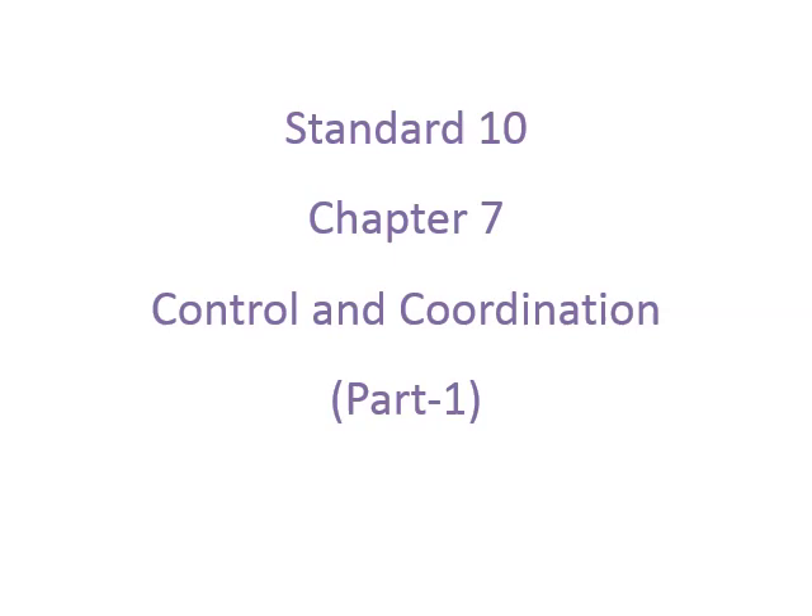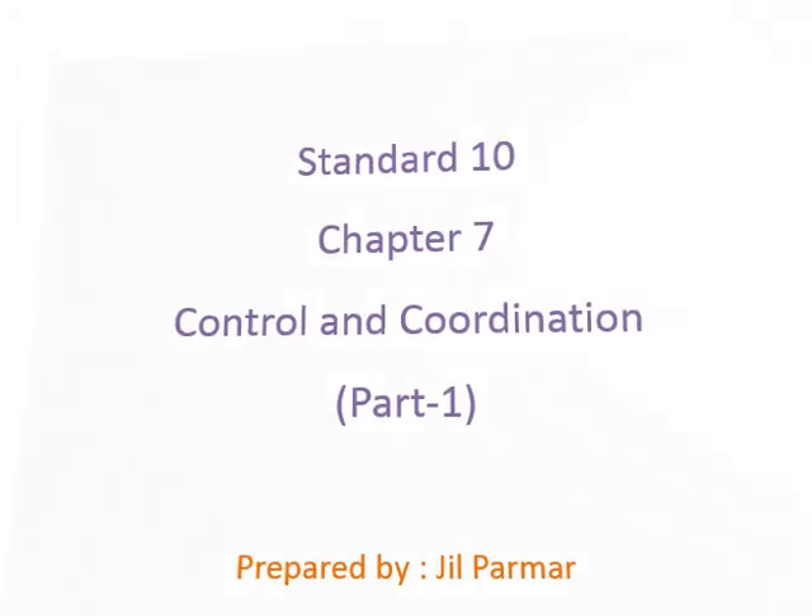Hello everyone. As we know, your vacation is running but your study is also important. Today we are starting with chapter number seven of grade 10, which is Control and Coordination. In this chapter, topics include neuron, nervous system, brain, spinal cord, hormone secretion, etc. In this video we will learn the nervous system, the human brain, and the protection of it.